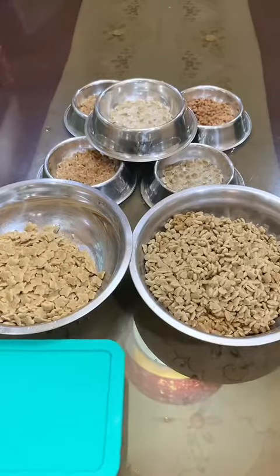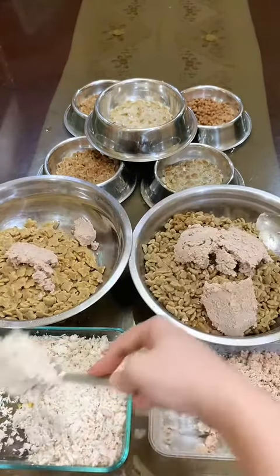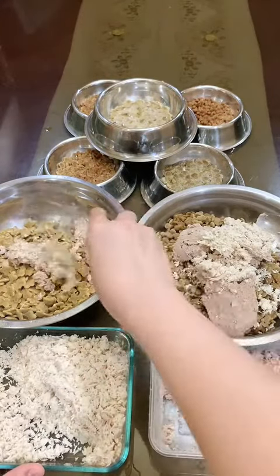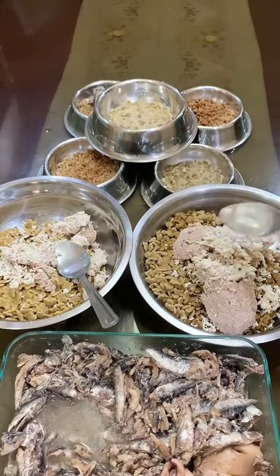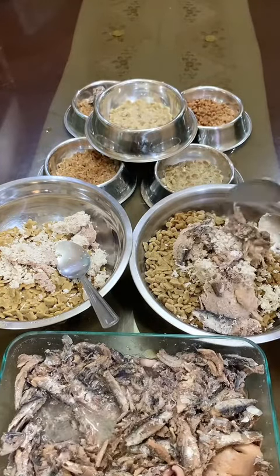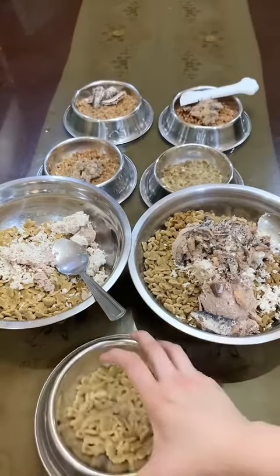Instead of giving them their usual fish, I'm gonna try out the new food. This is pork sawdust and boiled chicken breast. Some of the kittens will be getting a canned wet food. This is the fish my dad cooks. Our newest rescue ginger kitten will be getting this. Also gonna be adding some to our resident cat's food. Other kittens who don't like the homemade fish will be getting this Feline Gourmet wet food.